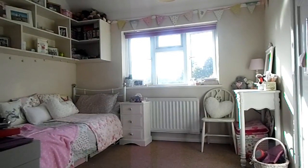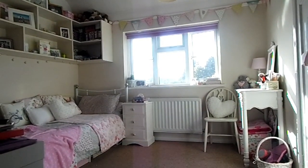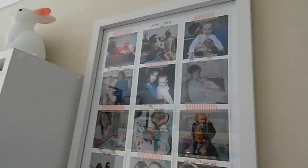Hello everyone, so today I am finally filming one of my most requested videos and that is my room tour. I just wanted to apologise for the terrible lighting — it was a bit bright and my camera did not like it.